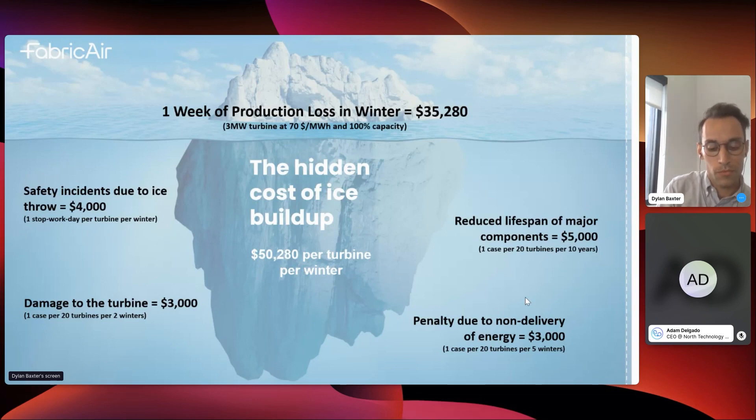What is the problem of wind turbine icing? We've been able to quantify it. The part everyone typically sees and cares about is the revenue or production loss — that's just the tip of the iceberg. We can quantify that at about $35,000 a year in revenue loss if there's one week of icing. Ice builds up on the leading edge of the blade and when it's ready to come off it can be flung off, causing safety incidents quantified at about $4,000 a year.